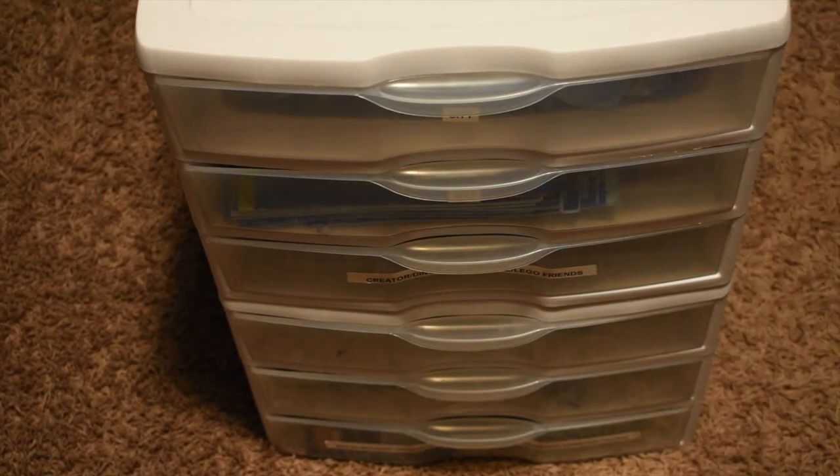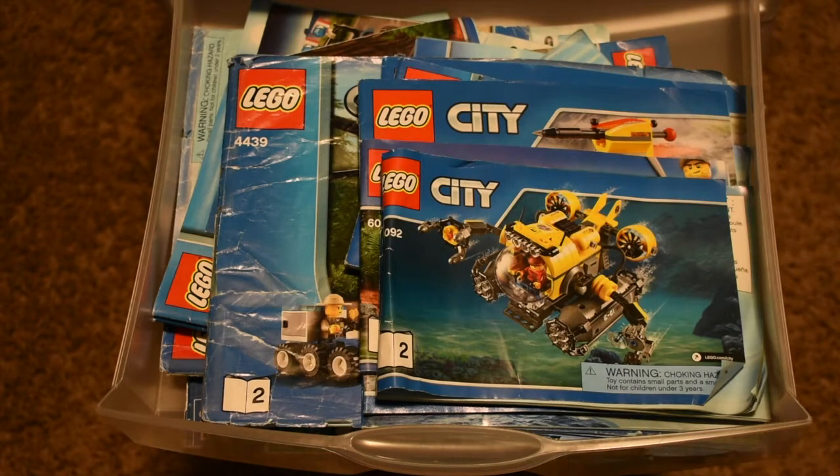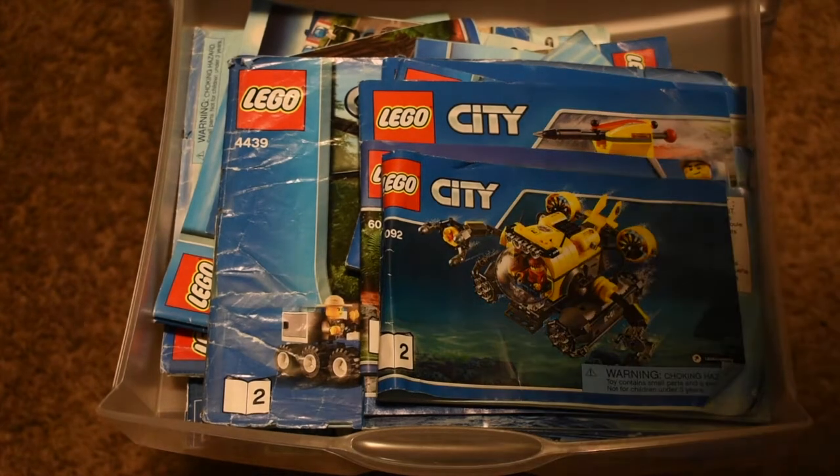I'll just be starting from the top, going down to the bottom. I'm not going to show you each instruction booklet individually, but I'm just going to flip through it. Also, if the audio gets weird, it's because I'm sitting down over here and flipping through the instruction booklets, but I'll try to be loud so you can hear it.